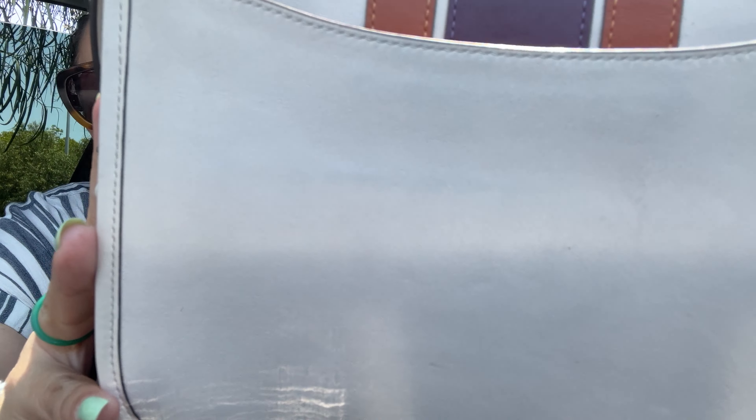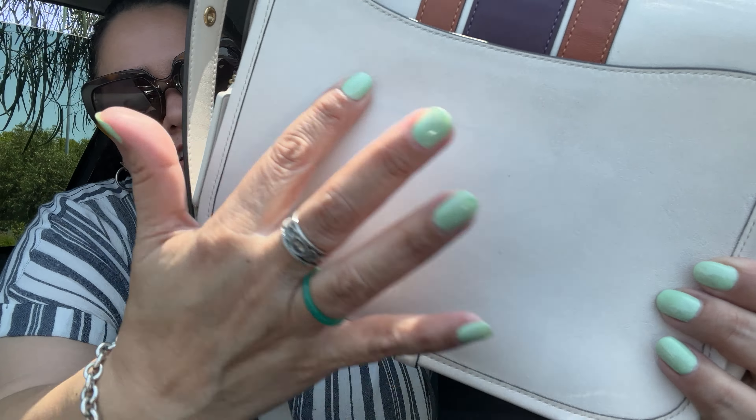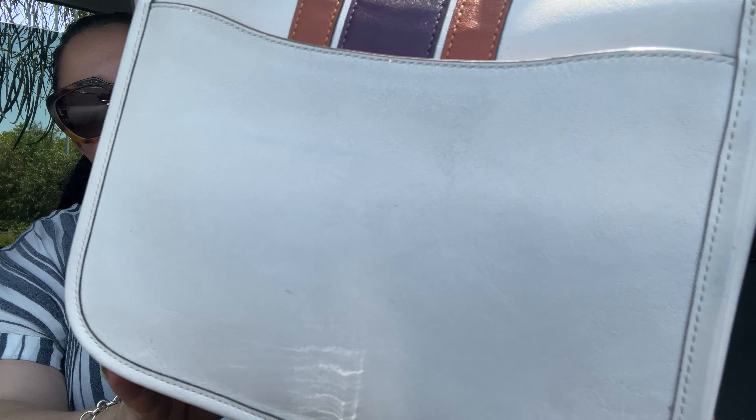I'm very worried about staining it and messing it up more. If you guys have suggestions on how to maintain light-colored bags — how to keep them from color transfer, staining, all that — please let me know. From afar you can't really notice it, but up close you can see a faint stripe from the denim.